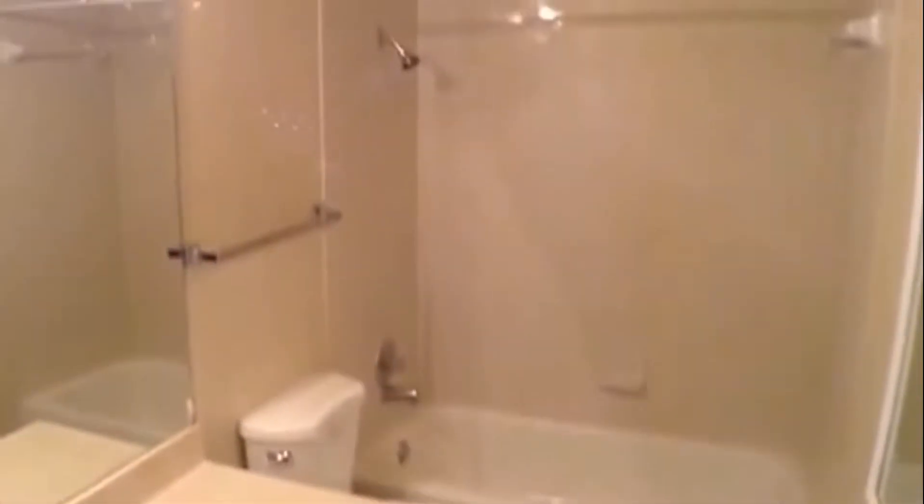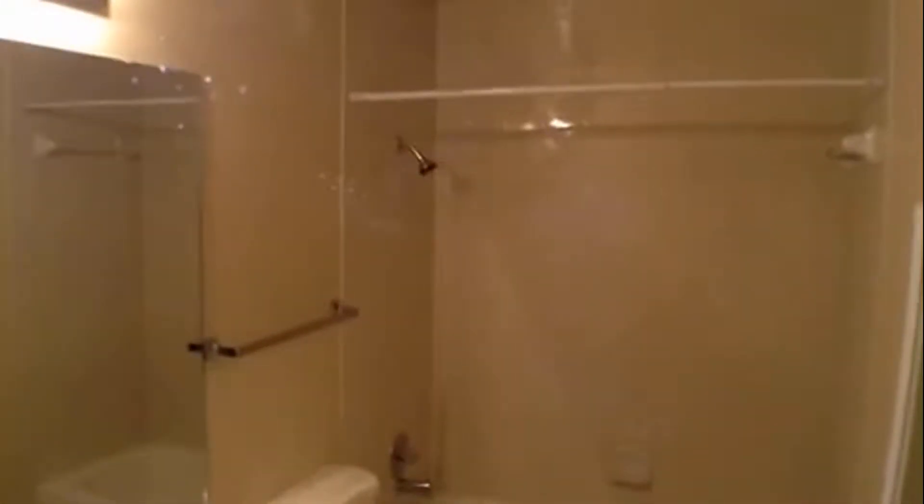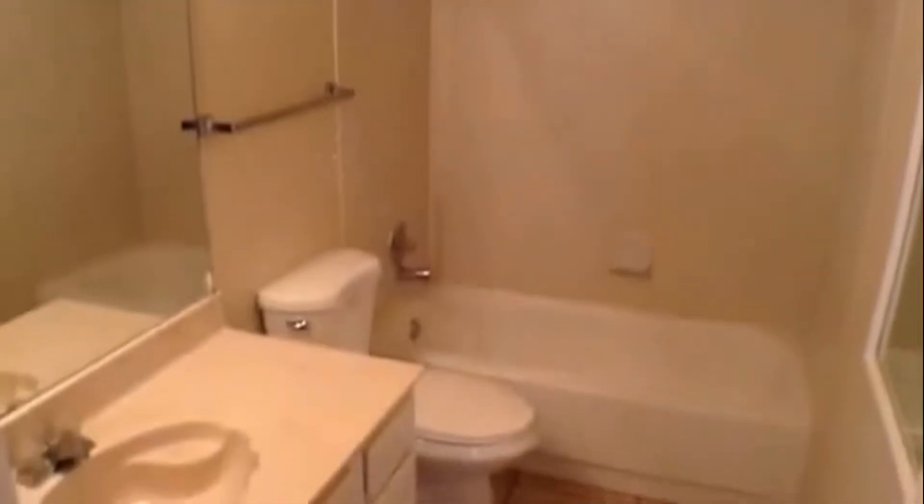Down the hallway here are all three bedrooms. To the right is the first full bath with ceramic tile surround. Off to the left is bedroom number one with a walk-in closet. Off at the end of the hallway is bedroom number two, which also has a walk-in closet.